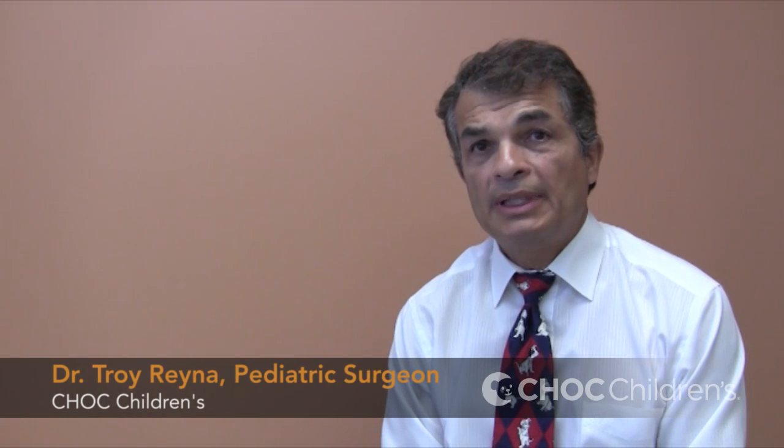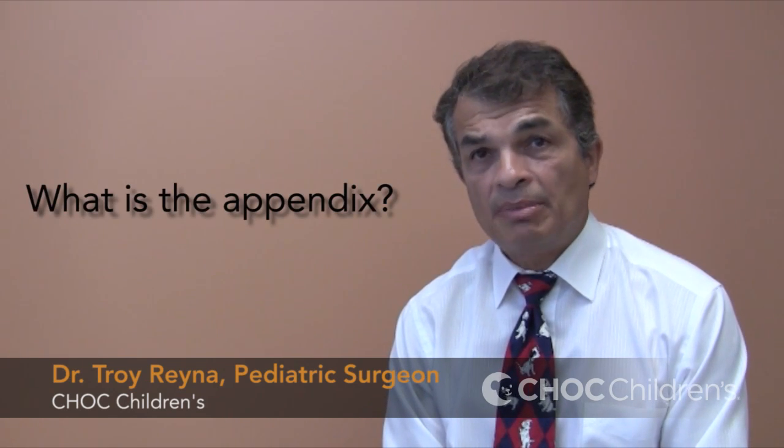Hi, my name is Troy Reyna and I'm a pediatric surgeon with CHOC Children's. Today we're going to talk about the appendix and appendicitis. A lot of people — parents — ask me what is the appendix.